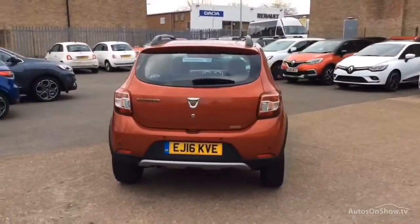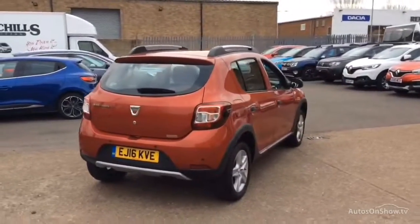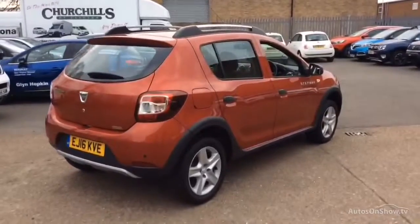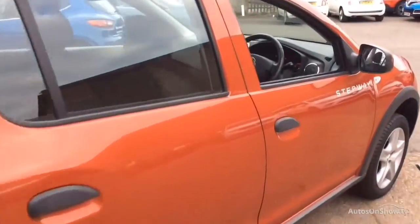If for any reason you decide it's not exactly what you're looking for, don't worry — we have access to over 100 approved pre-owned Dacia models in group stock, with stock changing daily, so we're extremely confident we'll have the perfect model for you at one of our dealerships.